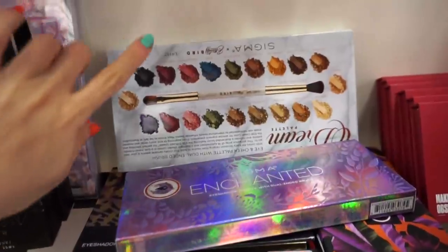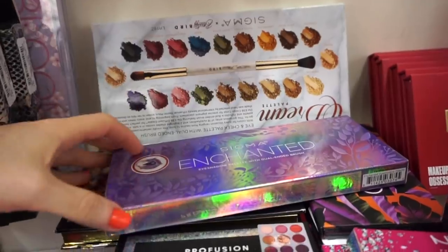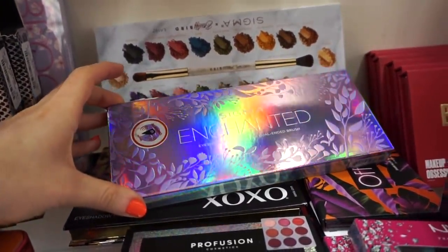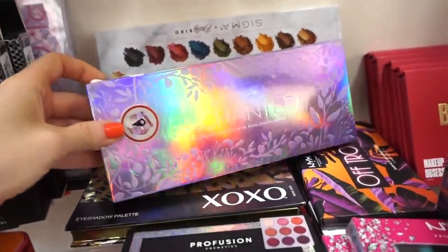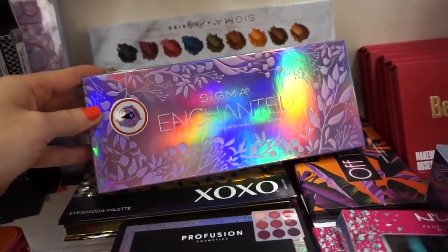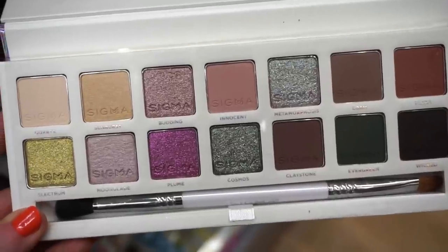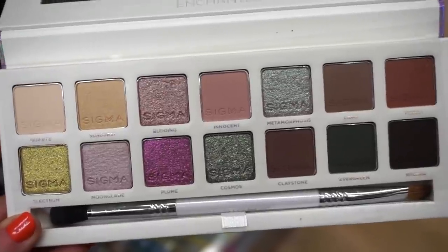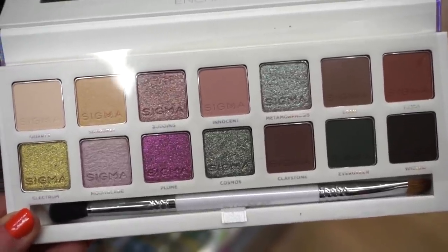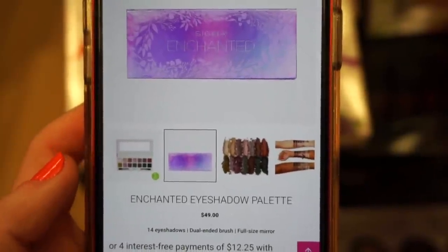Oh my goodness! So I found another one of the Beauty Bird palettes, but then just as I was about to leave I spotted the Sigma Enchanted palette — I've heard amazing things about this one. It's $24.99. How gorgeous is the packaging? I don't know if the camera is even doing it justice. We've got matte shades and what I think are duochromes and metallics, plus a dual-ended brush. Very pretty — I'm gonna have to think about this one.